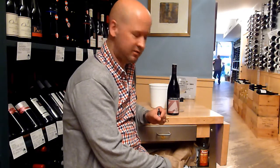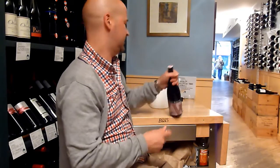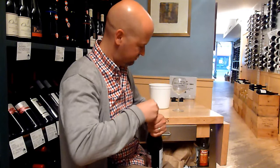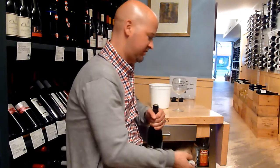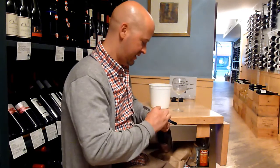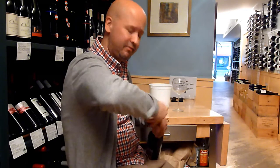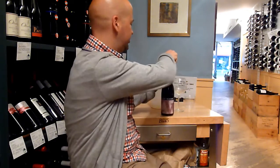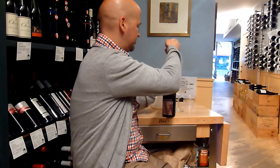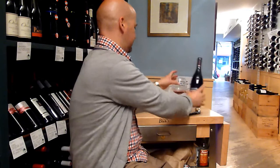Here is the Zweigelt, 2007. It's a $16 bottle of wine, and these wines don't get a lot of play. Zweigelt can be found in countries like Austria and Germany. My heritage is Austrian. It's actually got a cork — not a screw cap or glass closure. So here we are, the Anton Bauer Zweigelt.